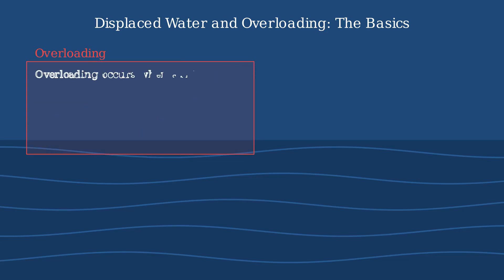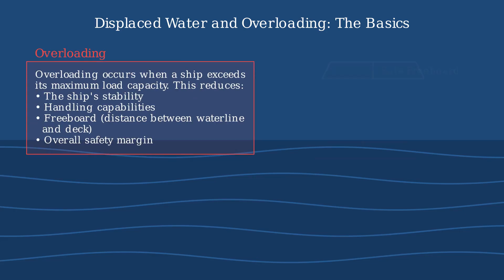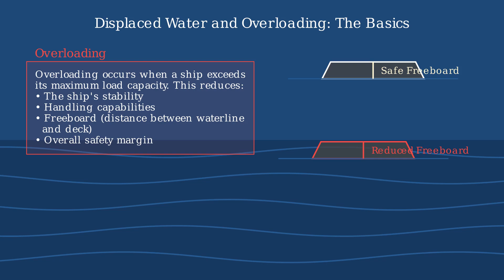Overloading happens when a ship exceeds its maximum load capacity. This dangerously reduces the ship's stability, making it harder to handle and much easier to capsize. The freeboard — the distance between the waterline and the deck — becomes smaller, allowing waves to more easily wash over the vessel.